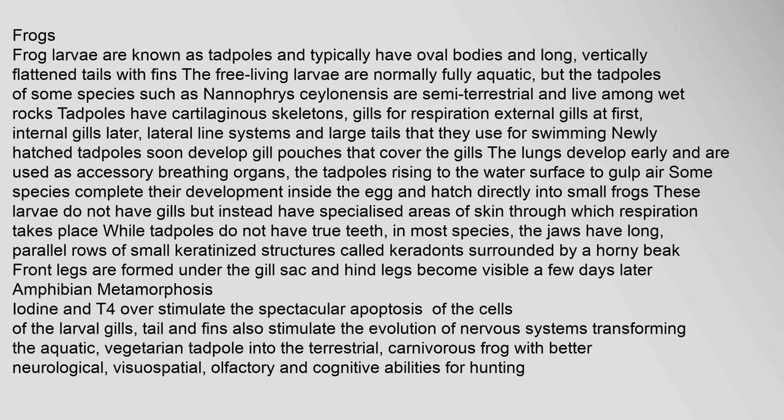Frog larvae are known as tadpoles and typically have oval bodies and long, vertically flattened tails with fins. Tadpoles have cartilaginous skeletons, gills for respiration (external gills at first, internal gills later), lateral line systems and large tails for swimming. Newly hatched tadpoles develop gill pouches that cover the gills. The lungs develop early and are used as accessory breathing organs, with tadpoles rising to the water surface to gulp air. While tadpoles do not have true teeth, in most species the jaws have rows of small keratinized structures called keradonts surrounded by a horny beak.